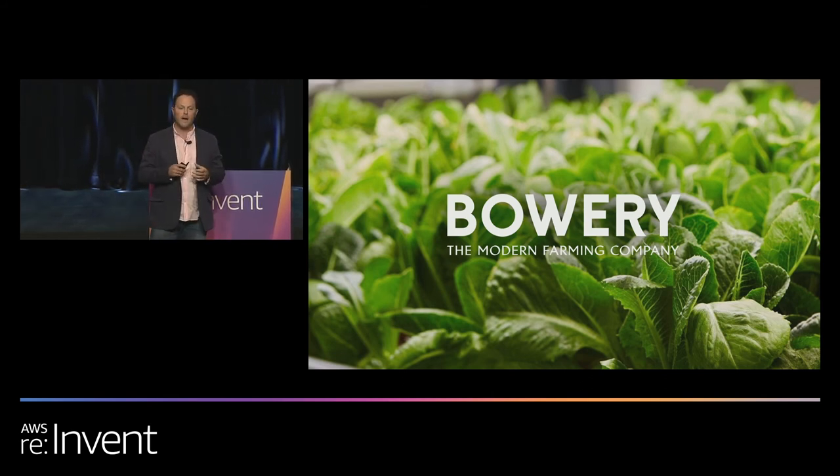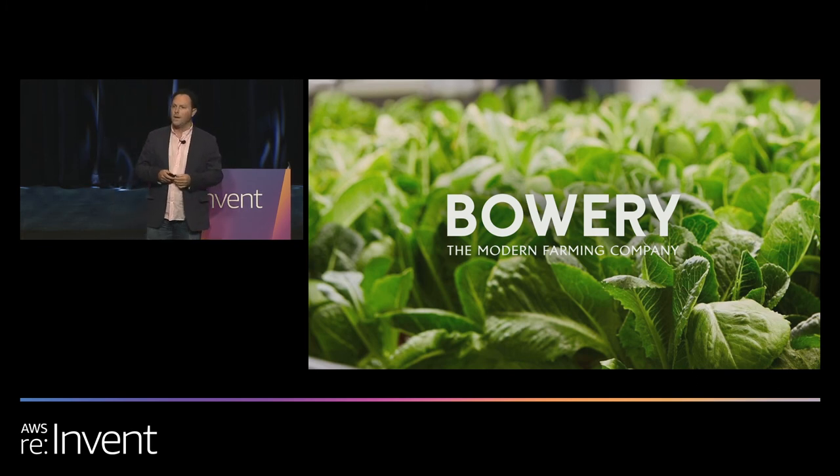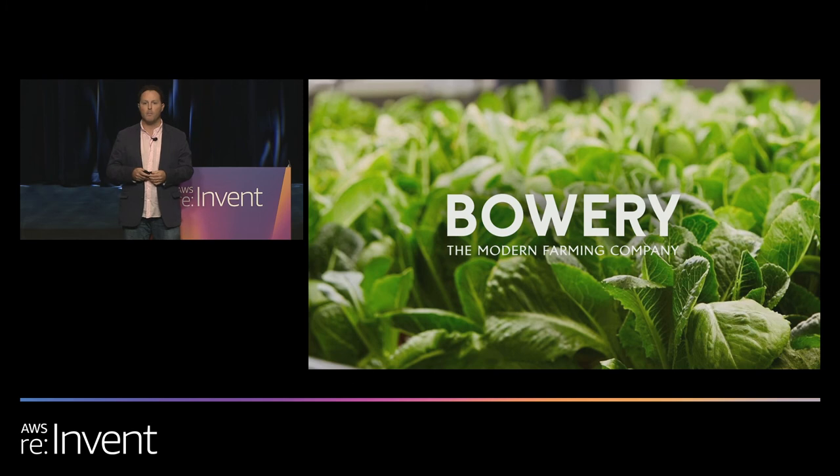Before we dive too deep, I want to give you a little background about Bowery — who we are and some of the problems that we're solving. Bowery is the modern farming company growing food for a better future by revolutionizing agriculture.